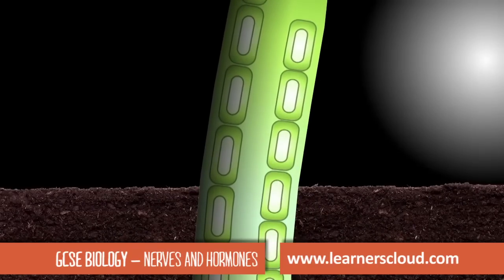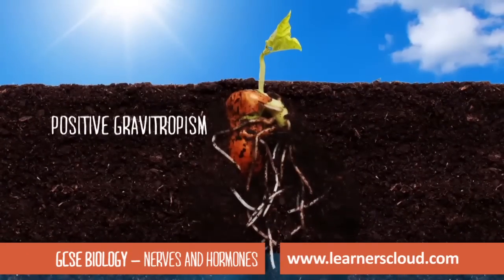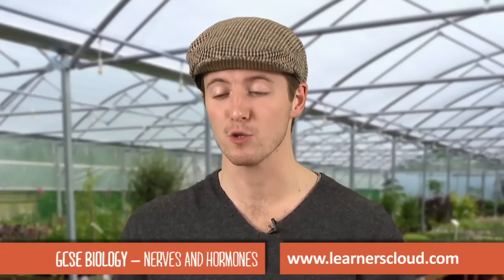Auxin will make the cells on the darker side grow faster and longer. Plants will also grow towards water, which is called positive hydrotropism. The cutting produces roots rapidly and starts to grow as a new plant.